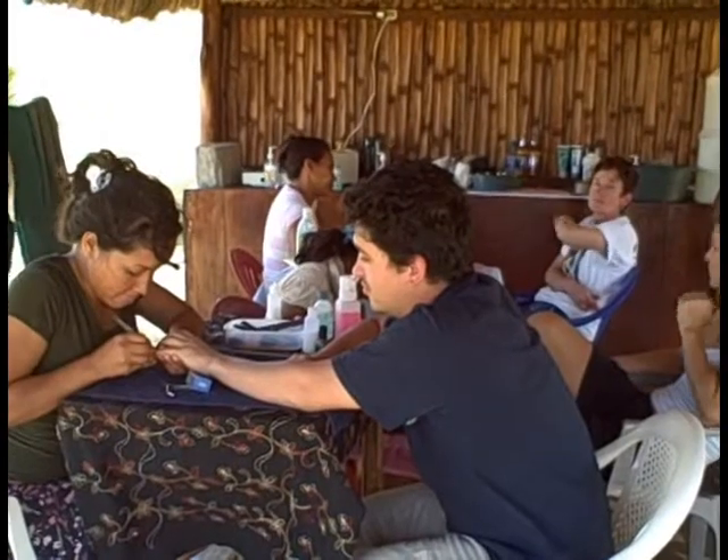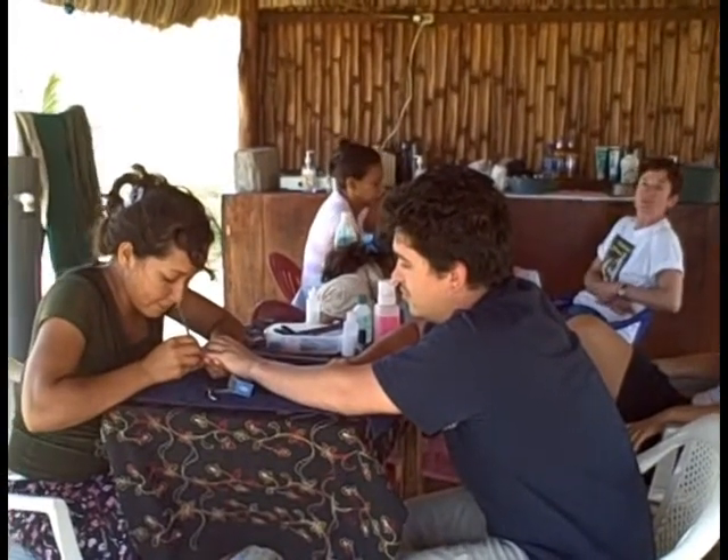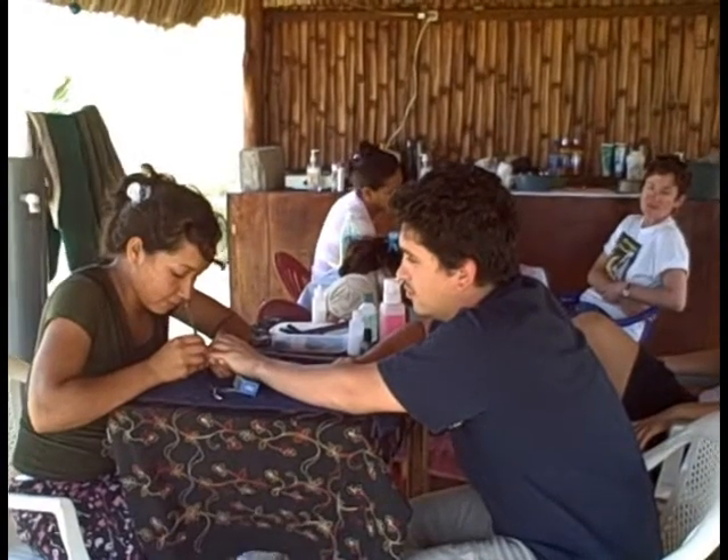We've got one of our volunteers who teaches aesthetics, so she's teaching some of the girls from the community how to do manicures and pedicures so that they can open their own business.